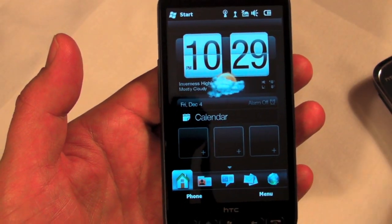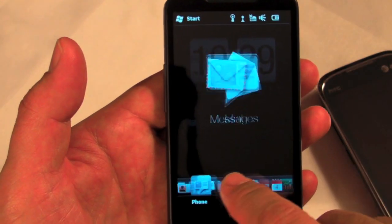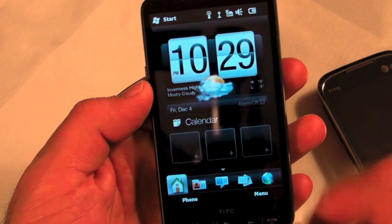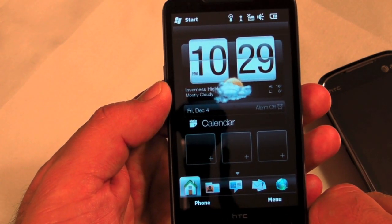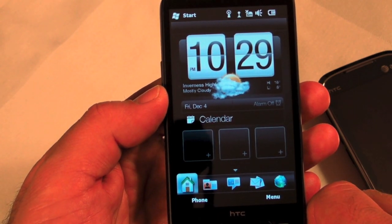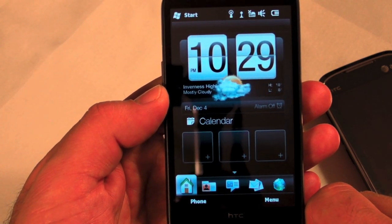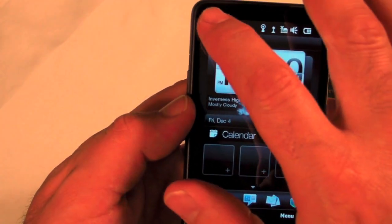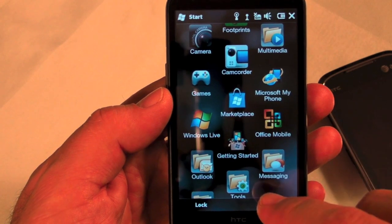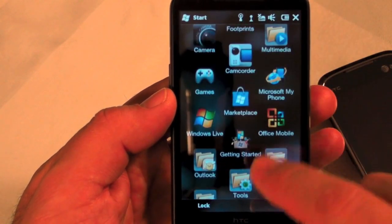Unlike the AT&T Tilt 2, the HD2 has a capacitive glass screen and it's running the Snapdragon processor at one gigahertz, which is just fast. The display is 4.1 inches at a higher resolution than 480 by 800. Going to the Start menu, it's got three rows of icons — you can change that to 4, 5, or 6 via a registry entry. It's quite responsive.